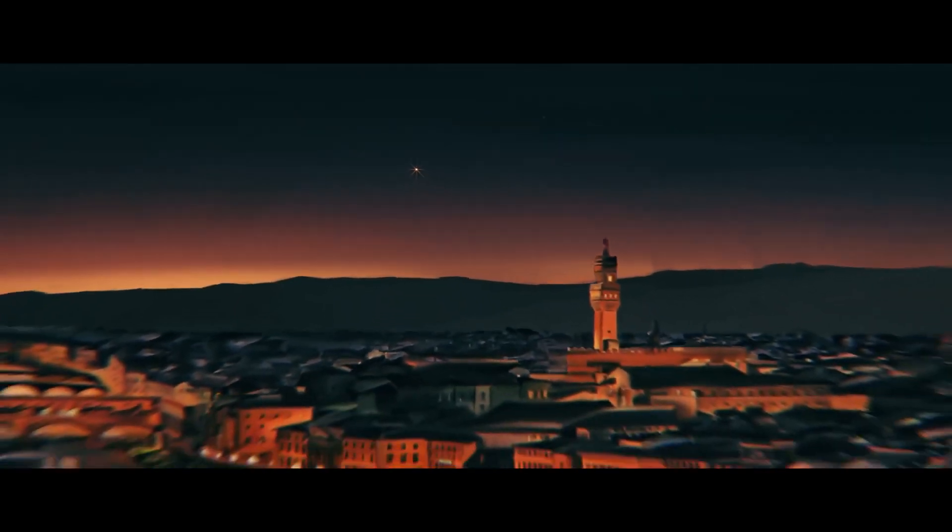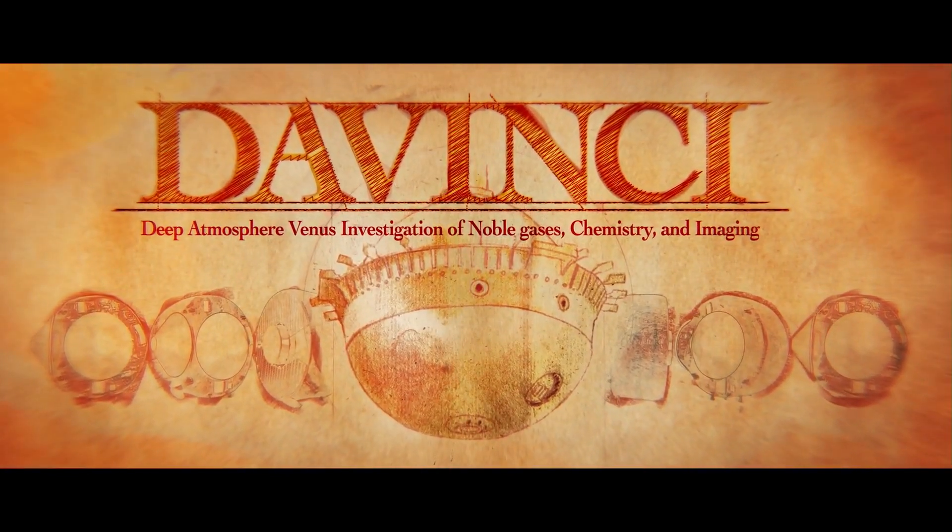Venus is waiting for us all, and da Vinci is ready to take us there and ignite a new Venus Renaissance.